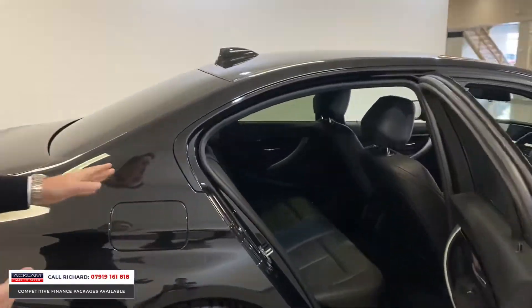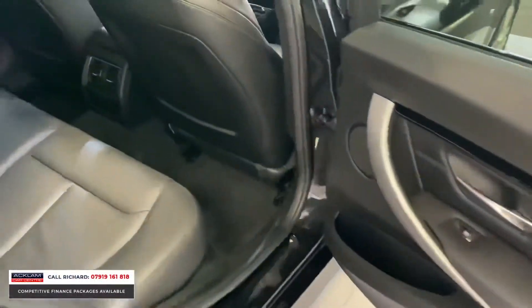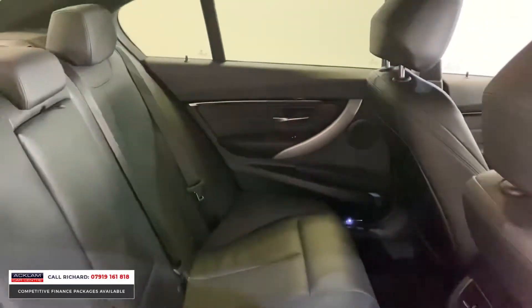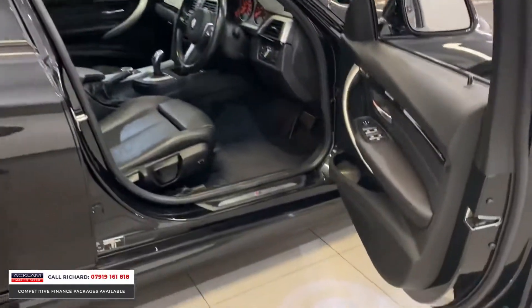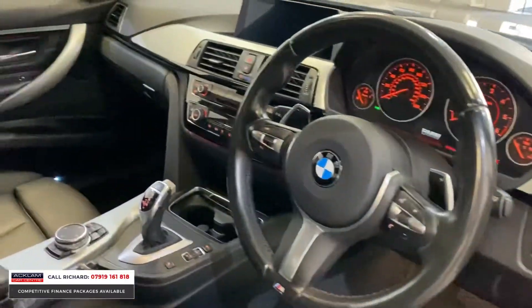Into the back of the car: black Dakota leather. You'll notice we've got the BMW entry puddle light as well, which is lovely. It's beautiful inside and out. When you combine the space of the saloon with the fuel economy and the power that this car's got, it's a brilliant proposition for the next owner. There'll be somebody out there looking for a car like this.